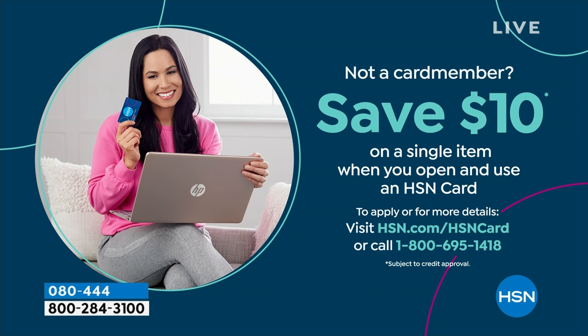If you love Birkenstock and you're glad to get them at HSN — shopping at HSN makes it really easy and affordable. You can even save $10 on a single item when you open and use a brand new HSN card. Visit HSN.com/hsncard for all the details.